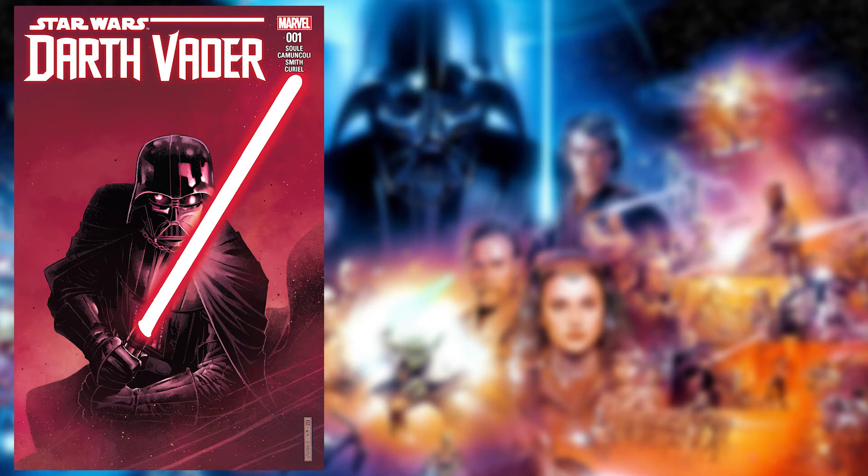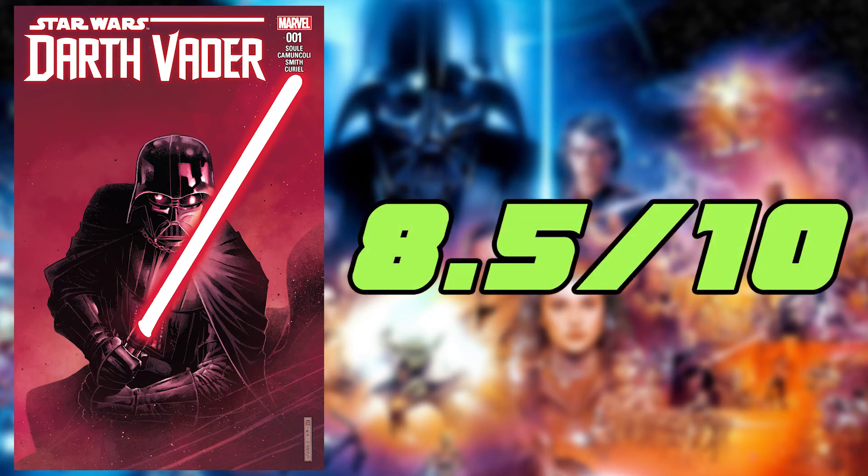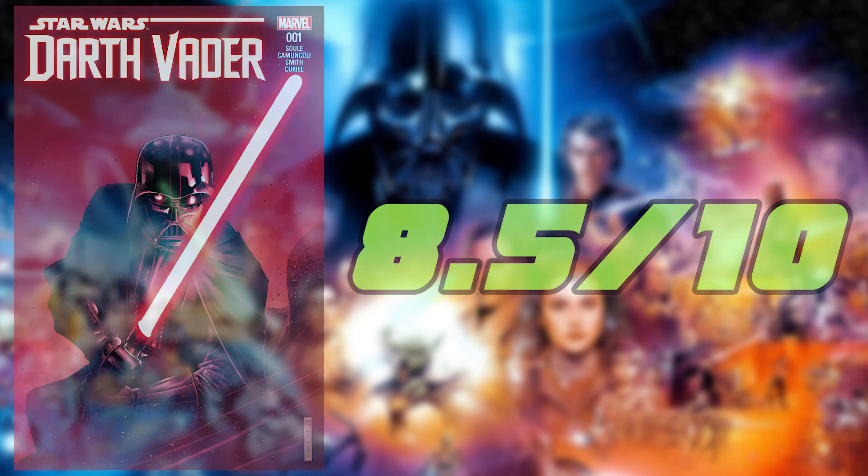I think in the next couple of issues, it would be cool to see more of that and see more of what exactly the suit does for Vader besides keeping him alive and slightly out of pain. I'm going to give this issue an 8.5 out of 10.